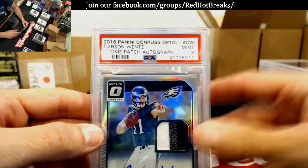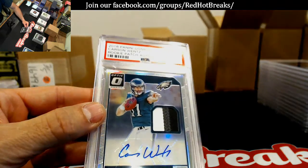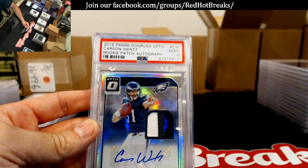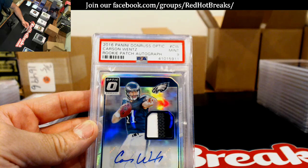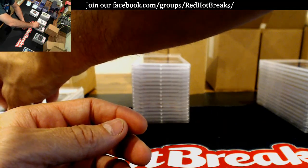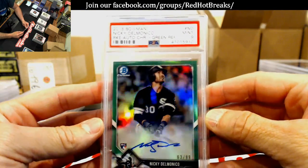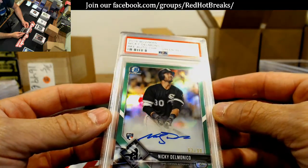Mint 9 on the Carson Wentz rookie patch — I want to say that's Sully's too, I think. I can't remember — that's gotta be Sully's. Nope, I don't have it on Shane's list. 2018 Bowman refractor numbered to 99 — Nicky Delmonico. I think that's mine; I just had it in a pile and threw it in there to get the numbers up.